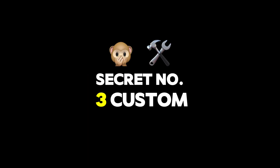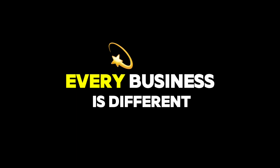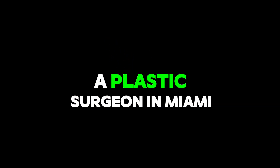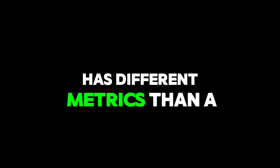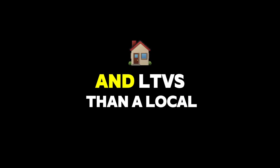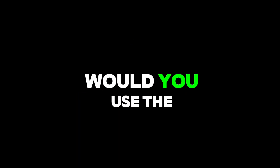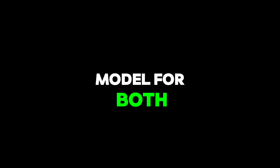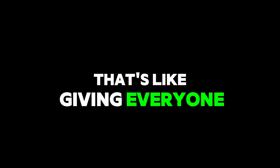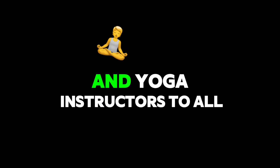Secret number three: custom inputs equals custom profits. Every business is different. A plastic surgeon in Miami has different metrics than a roofing company in Ohio. A supplement brand has different AOVs and LTVs than a local med spa. So why would you use the same AI model for both? That's like giving everyone the same workout plan and expecting bodybuilders, marathon runners, and yoga instructors to all get results.